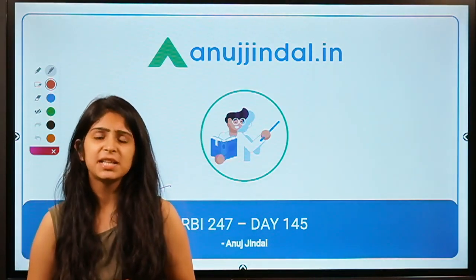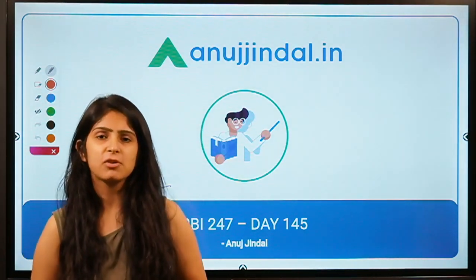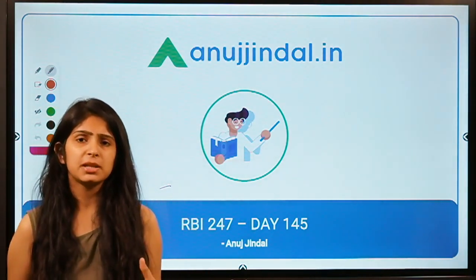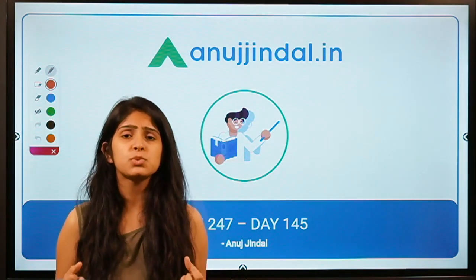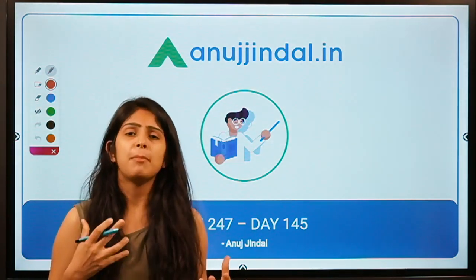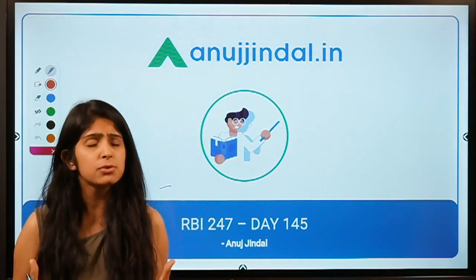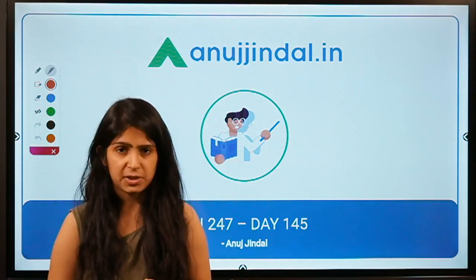Hi guys, my name is Mansi Anand and I welcome you to this series called RBI 24-7. In this series we discuss 5 questions about finance and economics current affairs which can be of use to you if you are preparing for competitive exams.